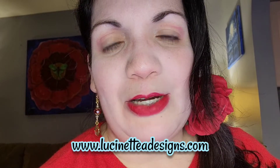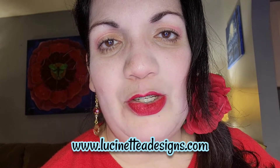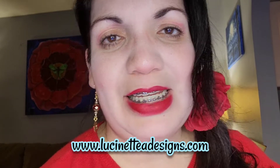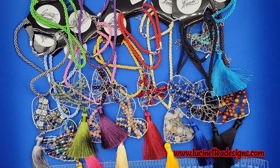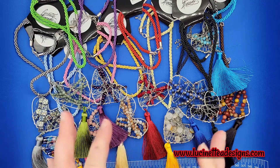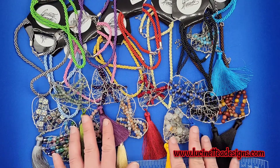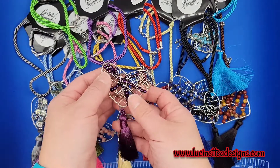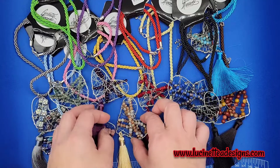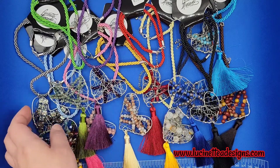Vamos a comenzar con enseñarles el producto, las piezas de bisutería de joyería de San Valentín. So let's start for you to see all the beautiful pieces that were made for Valentine's Day. Aquí les presento las primeras piezas que tengo en la tienda de lucinetteadesigns.com. Estos son corazones hechos con alambre — so these are hearts made using wire. Las mismas son hechas a mano, cada corazón es hecho a mano — so each heart is handmade by yours truly.